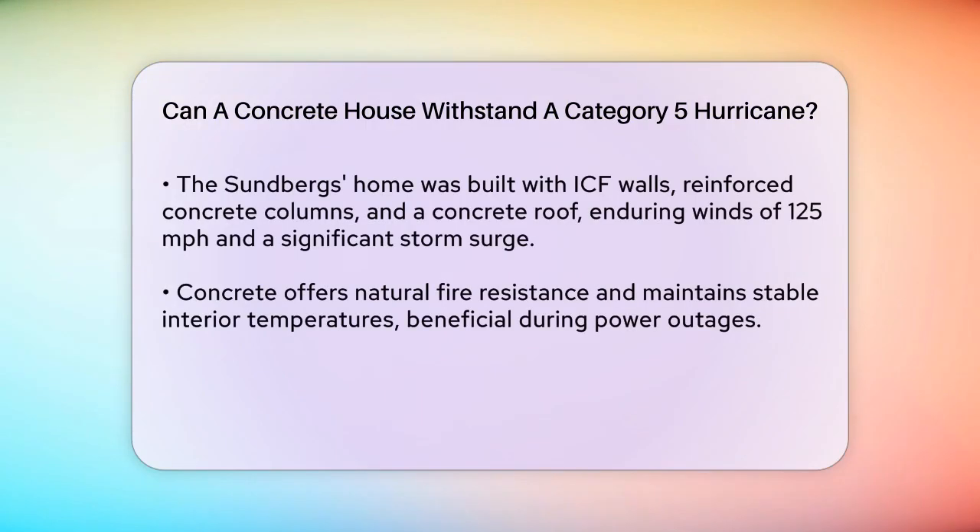Built using ICF walls, reinforced concrete columns, and a concrete roof, this house withstood winds of 125 miles per hour and a massive storm surge without compromising its structural integrity. Additionally, concrete is naturally fire resistant and provides excellent thermal performance, keeping the interior of the home stable in terms of temperature. This is crucial during power outages when HVAC systems are unavailable.